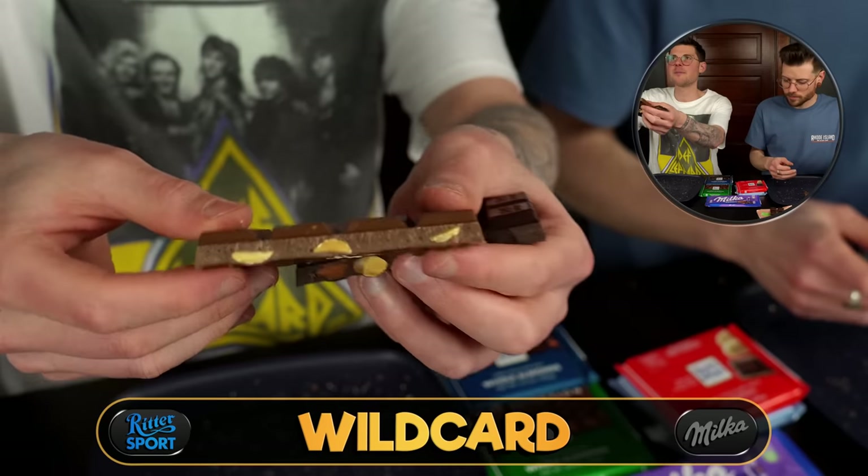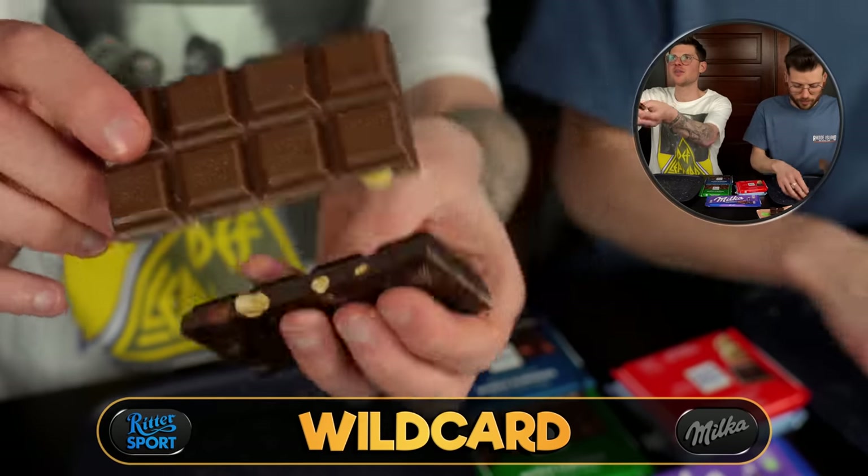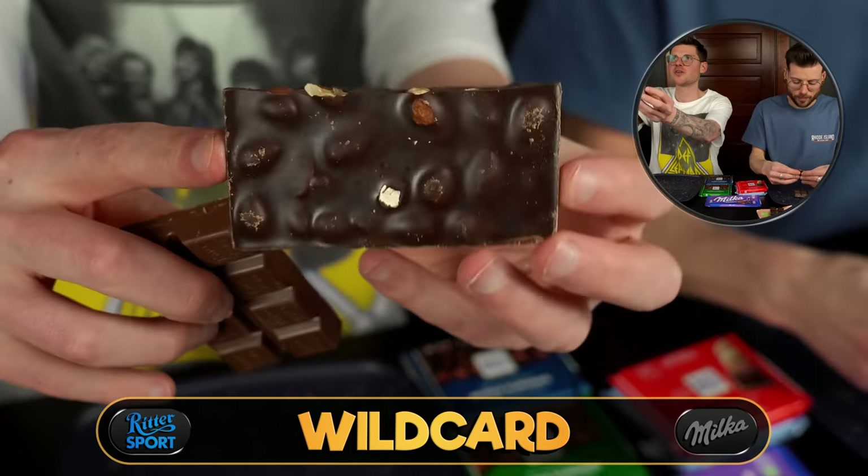These ones are a milk chocolate and almond, and then we've got the dark chocolate and whole almond. Starting with dark — it's a fact to follow. Let's see if the milk almond is any better.